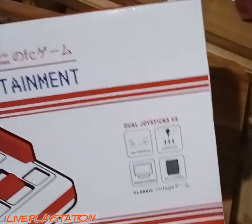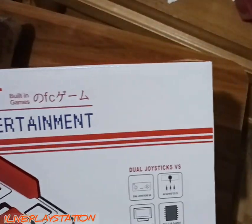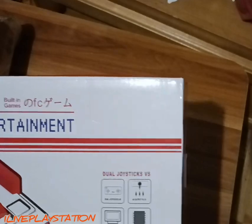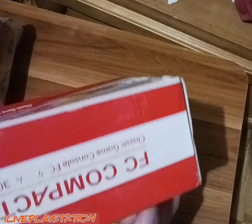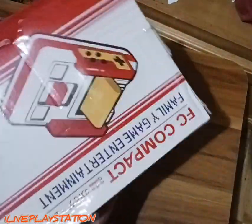I already have it hooked up — the AV cables are hooked to my TV. I tested it and it does work. It's the same thing all around, same packaging. I'm actually gonna keep the box because I really really like it.